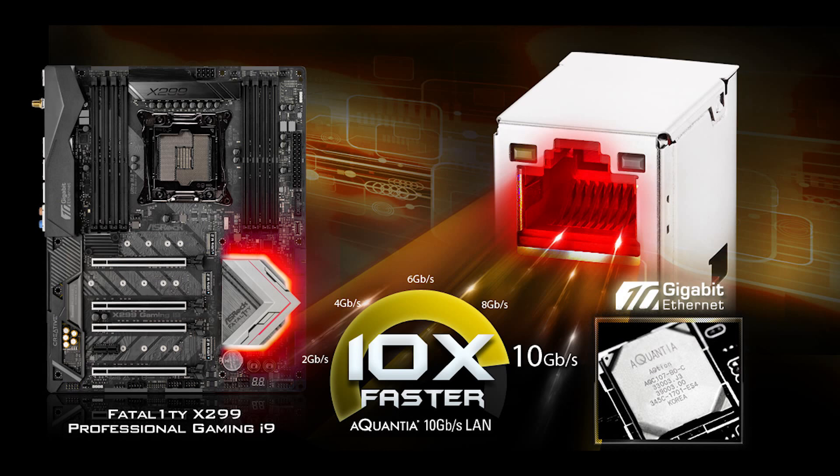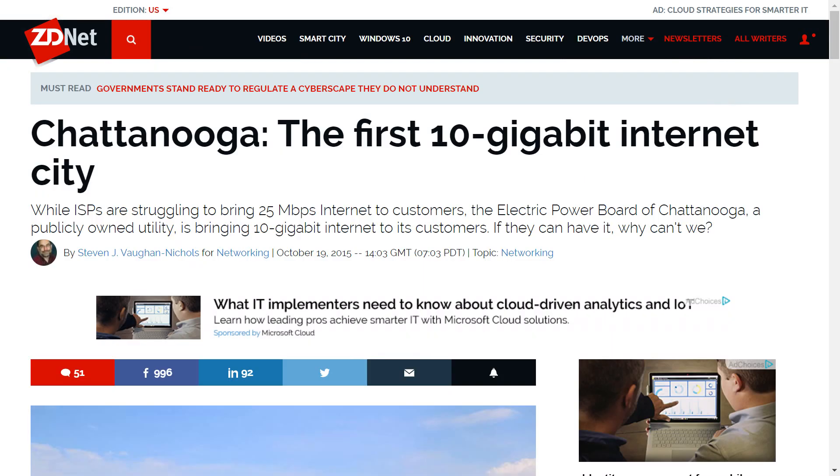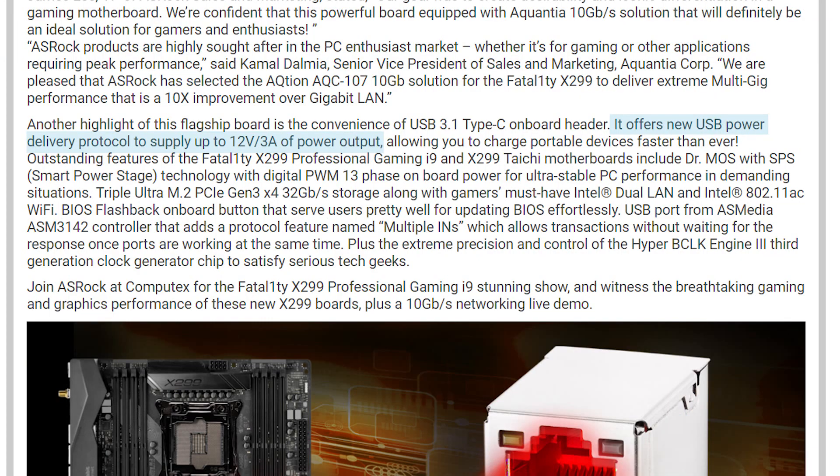The Fatality Gaming i9 features the Aquantia 10 gigabit Ethernet. Very few people have 10 gigabit speeds, but for those who do, this is definitely a great board to look at. It also includes a high-power delivery of 12 volts at 3 amps through the USB 3.1 Type-C on-board header, so fast phone charging is certainly possible. The Gaming i9 offers 10 SATA 3 ports, while the Killer SLI offers 8.